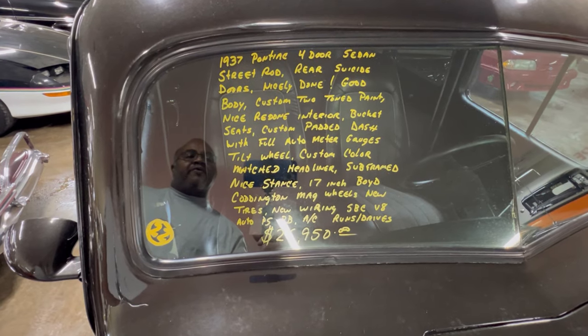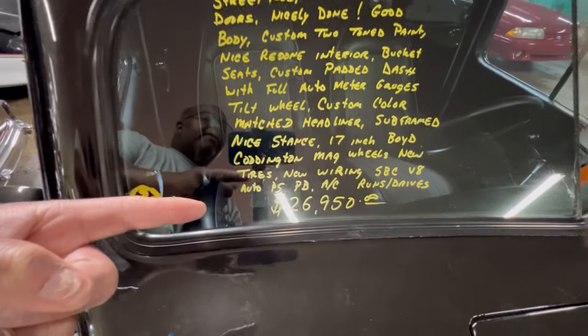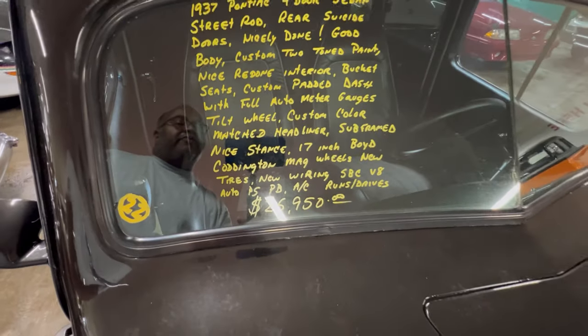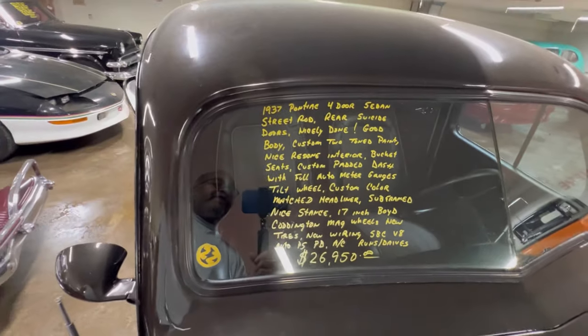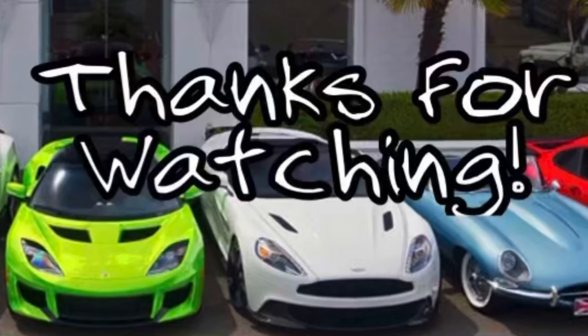V8, automatic, power steering, power brakes, air conditioning — to be out there in the summer fun, you'll need that. $26,950, sitting here at Country Classic Cars. Give them a call.